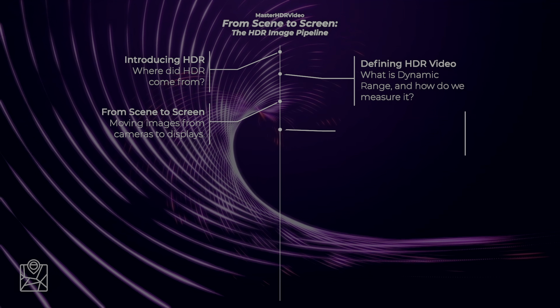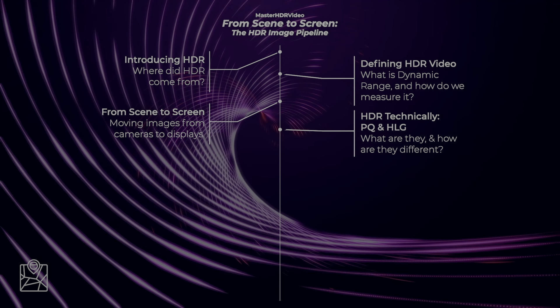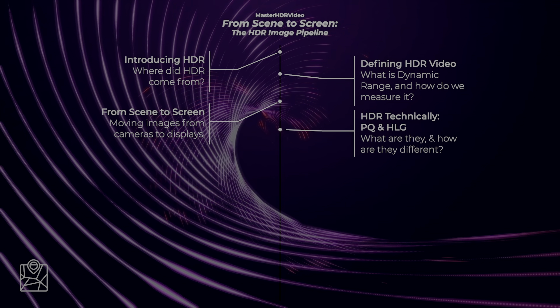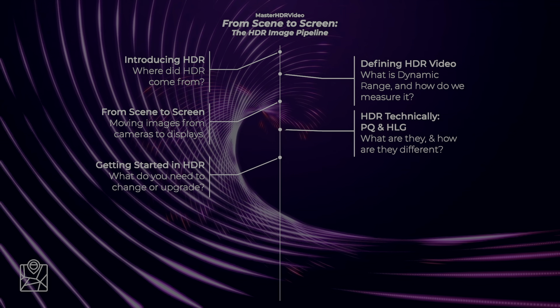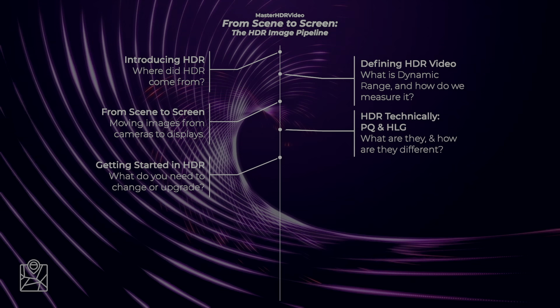After getting that bird's eye view of the video process, we're going to see what's changed with HDR at a technical level, and introduce you to the two major flavors of HDR—perceptual quantization and hybrid log gamma—along with a variety of strategies for getting the best HDR images to all screens, including Dolby Vision, HDR10+, and SL HDR. And as part of that discussion, we're going to cover what you need from a technology point of view to get started working in HDR today.